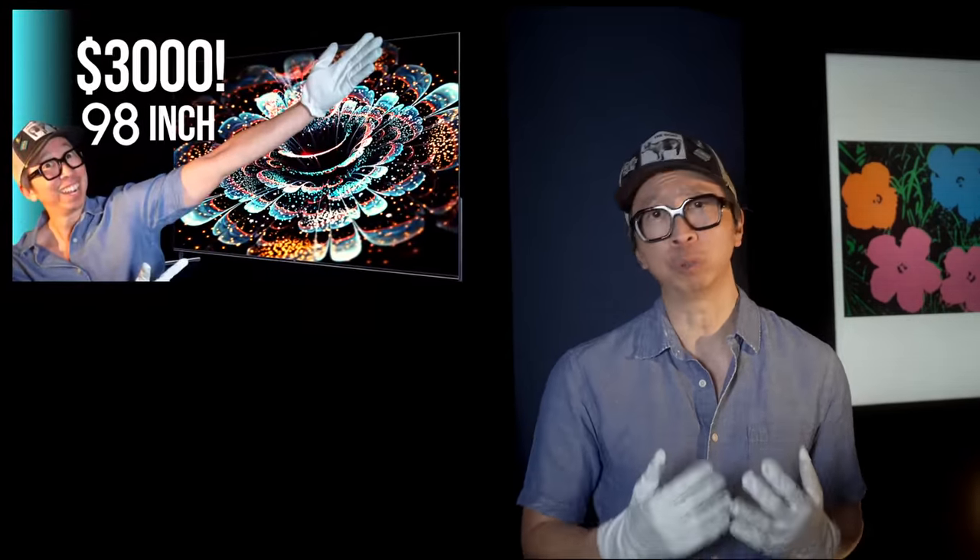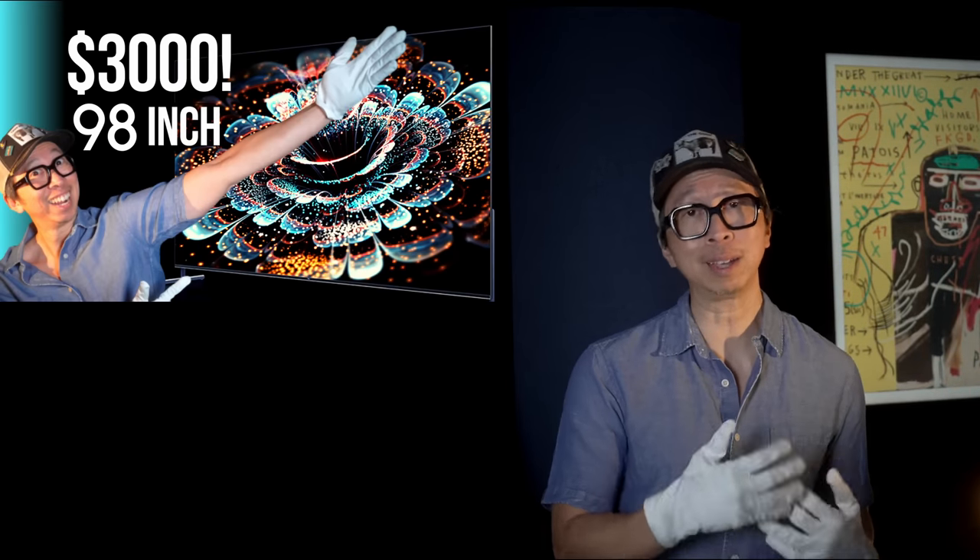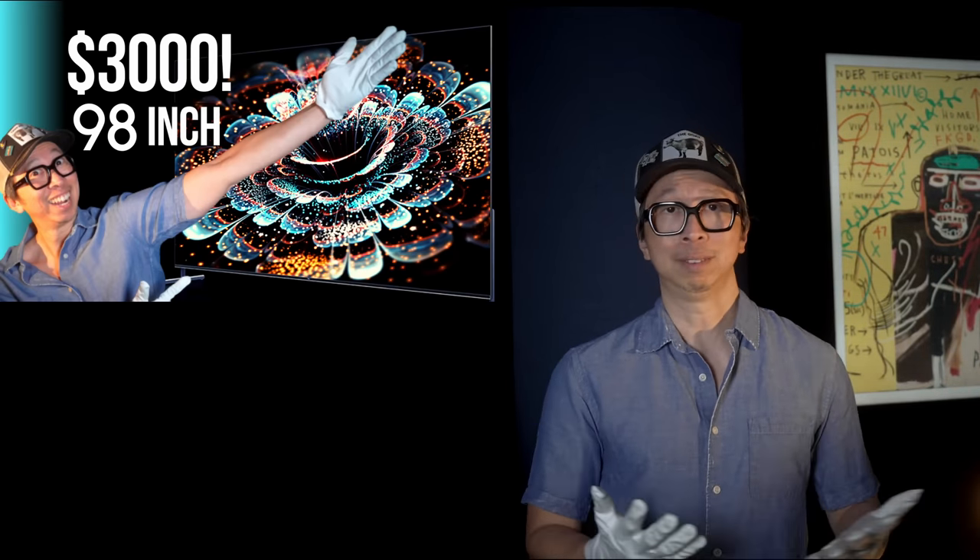The issue though is really cost. If the Q10G in China for $3,000 comes to the USA as the 6-series, $3,000 is clearly a better deal. Because if you add up the projector and the screen, there is no way it's going to match the image quality of a $3,000 98-inch TV.